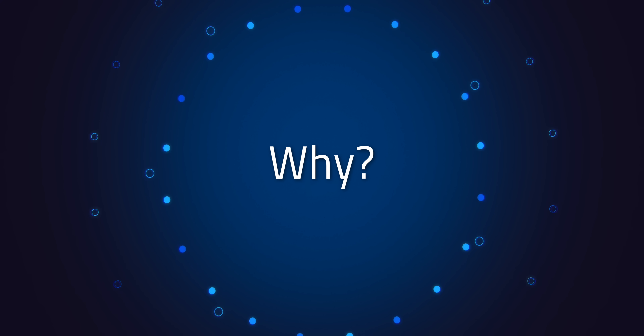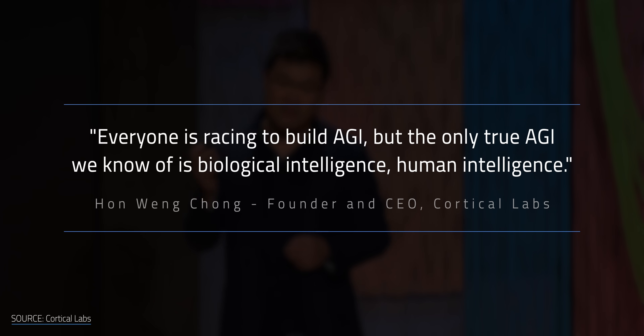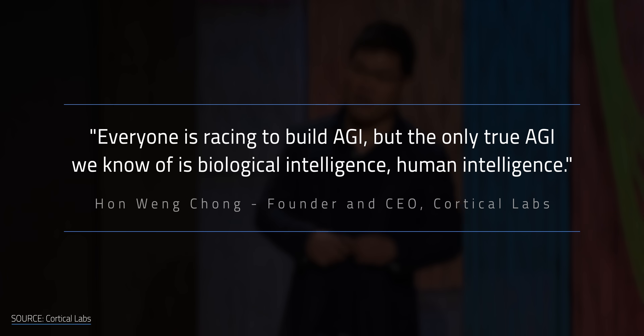Before we get in too deep into the how, let's ask the obvious: why? Why go through all the trouble of growing brain cells when we have perfectly good silicon computers? According to Cortical Labs CEO Hanwang Chang, it's simple — everyone is racing to build AGI, but the only true AGI we know of is biological intelligence, or human intelligence. But there's a bigger, messier reason too.